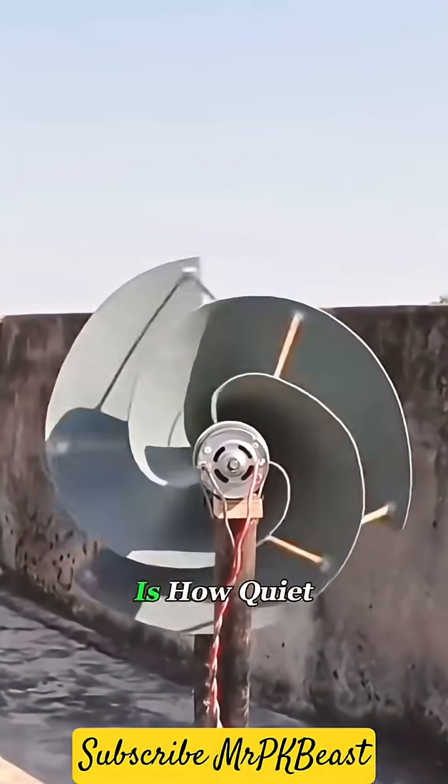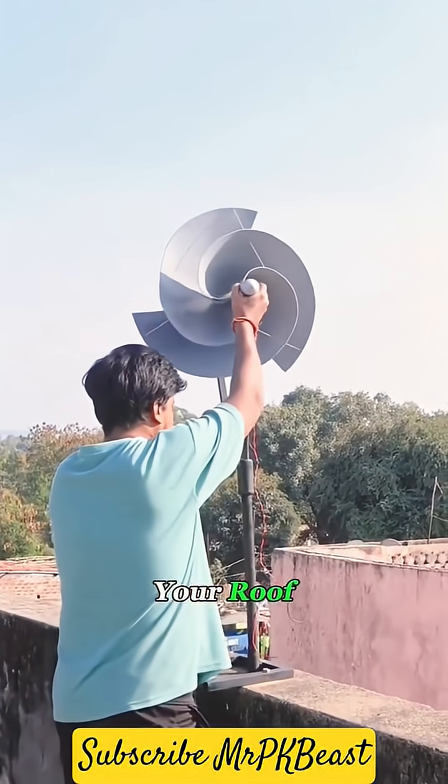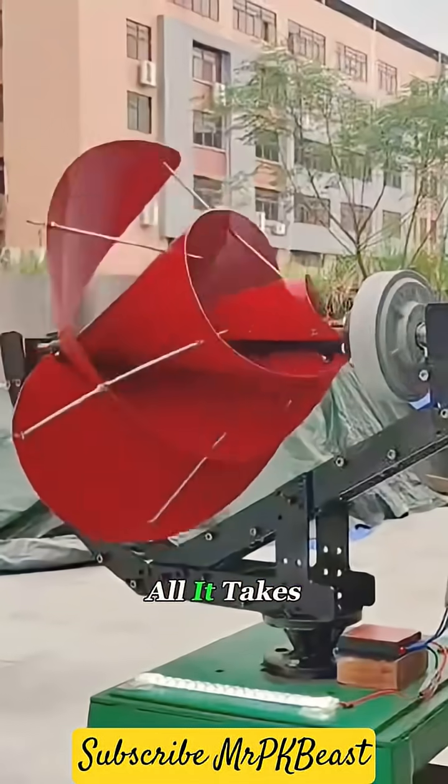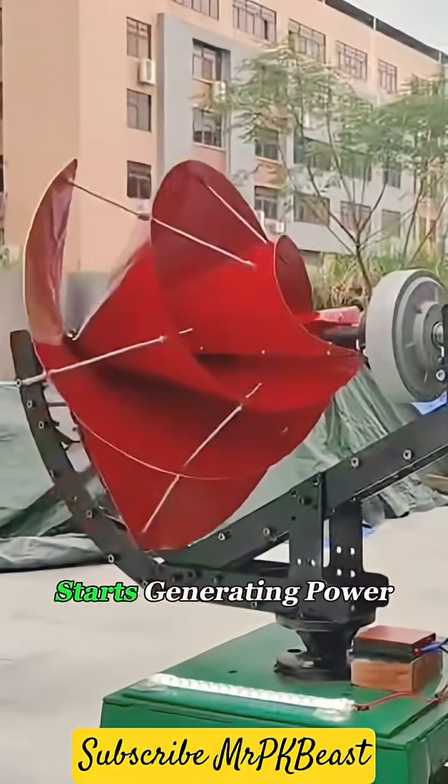What's really surprising is how quiet it is. Even if you install it on your roof, balcony, or in the backyard, your neighbors won't even notice it's running. All it takes is a light breeze and this thing starts generating power.